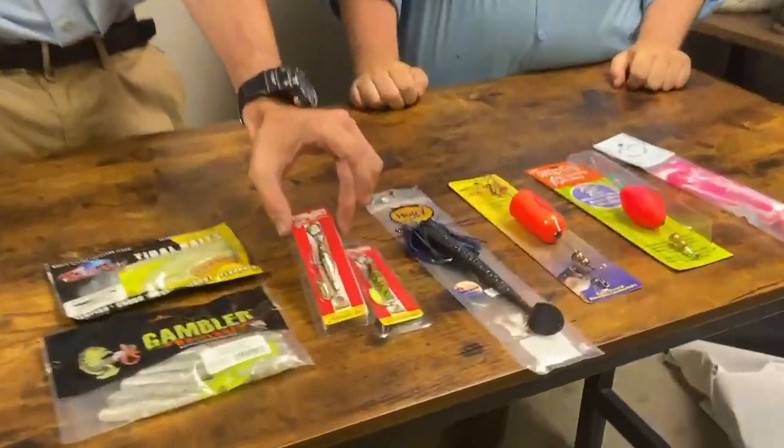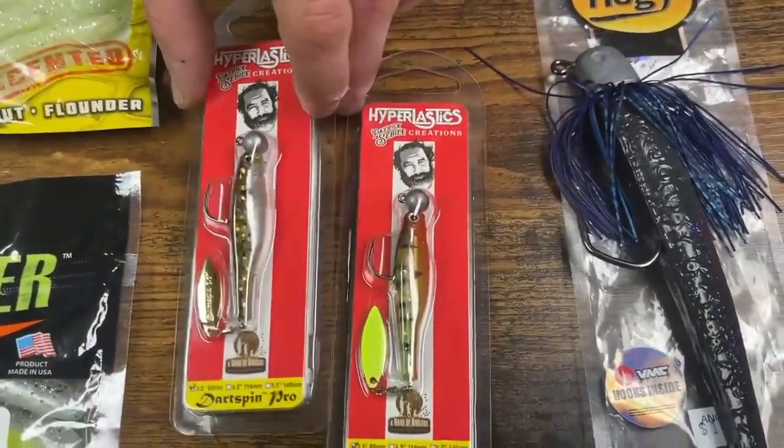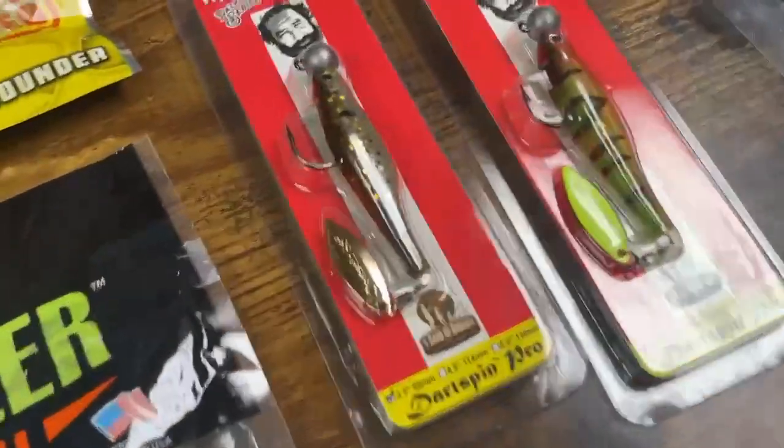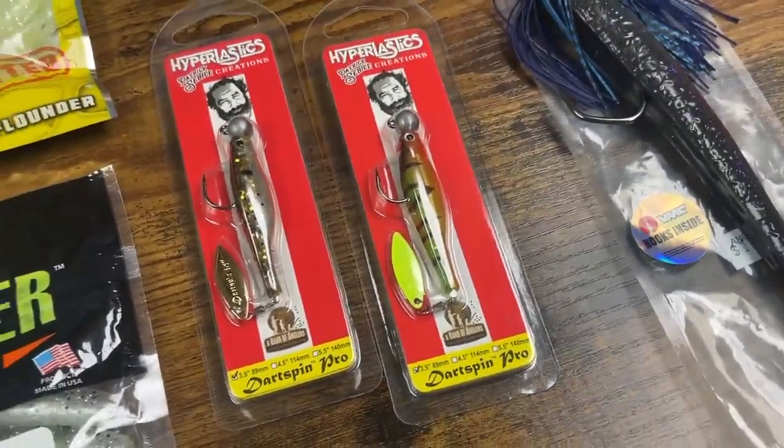Starting up this way — there's a lot of good perch in the Severn right now. One of my favorite go-to baits right now is these Hyper Elastics, the Dartspin Pro. It's a little three and a half inch bait with a little tailspin on it. I've just been working that around docks, structure, water, pretty much any fallen trees, pretty much any type of structure.